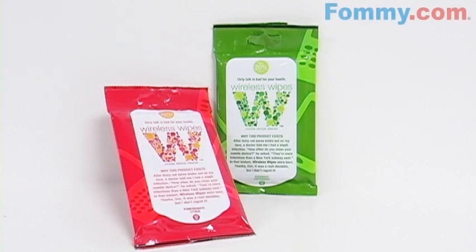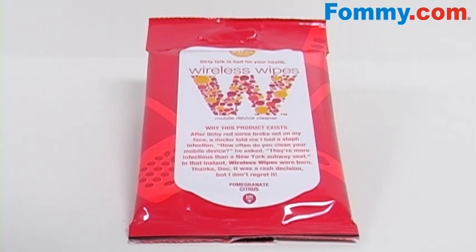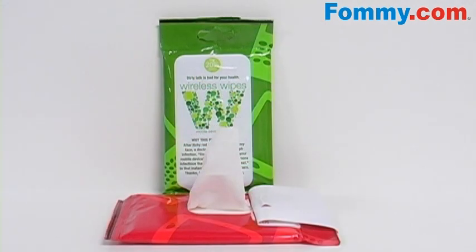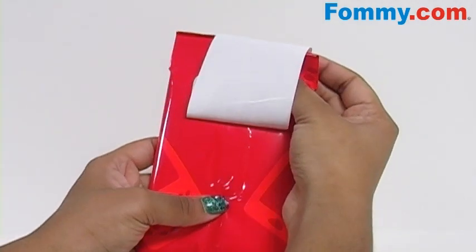Hey everybody, it's Simone with Foamy.com and these are Wireless Wipes Antibacterial Cell Phone Wipes. These mobile device cleaners make it simple and easy to disinfect your phone. These wipes are the only cleaning cloths created specifically to scrub germs from your PDA, pager, cell or other mobile device.